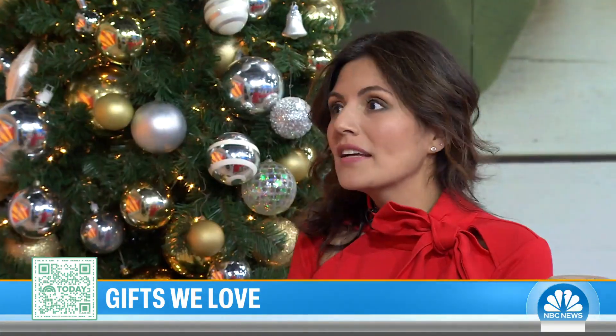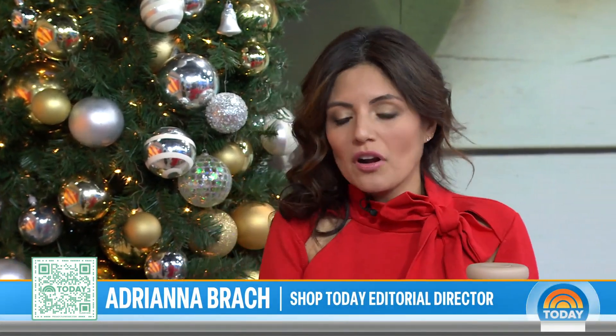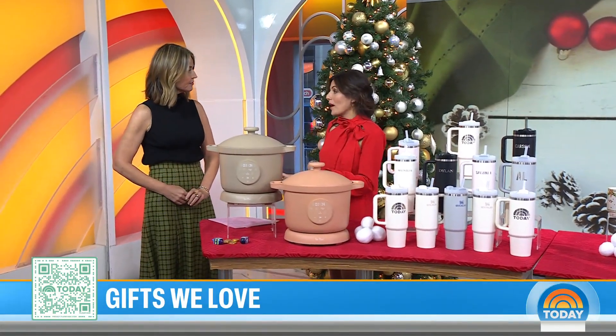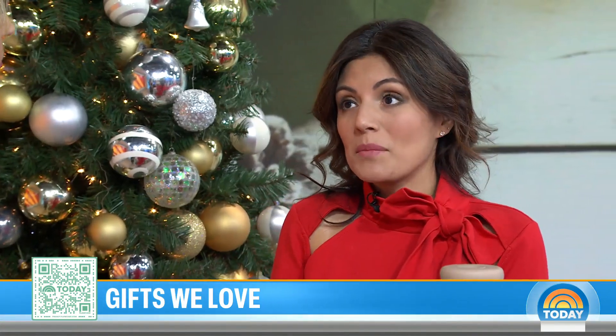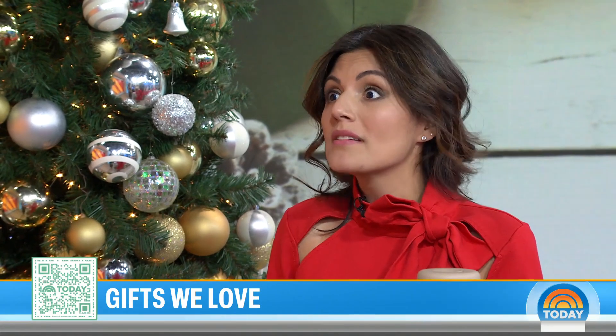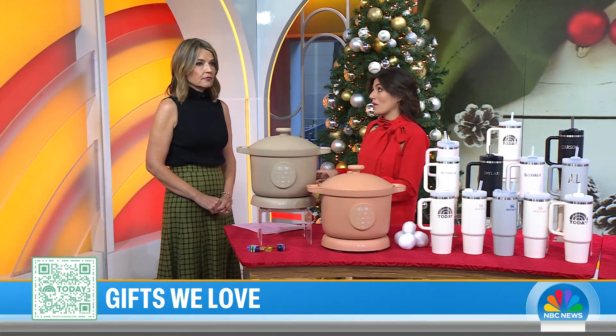The holidays are creeping up on us. Thanksgiving's in two weeks, but before we get into our top 100 gifts of the season, we just launched Shop Today Savings this week. It's super exciting because it's a browser extension for your desktop that scans the internet for coupons and discounts. You'll never have to miss a deal again while you're shopping online at over 40,000 stores.